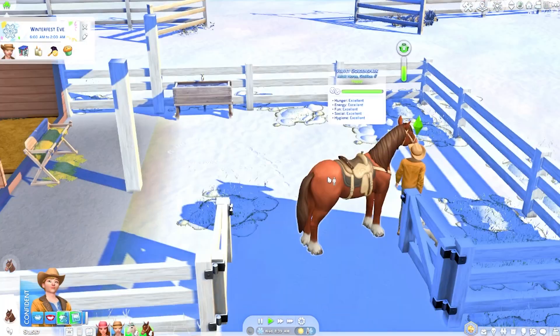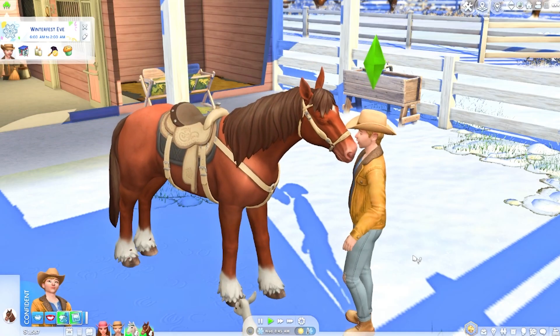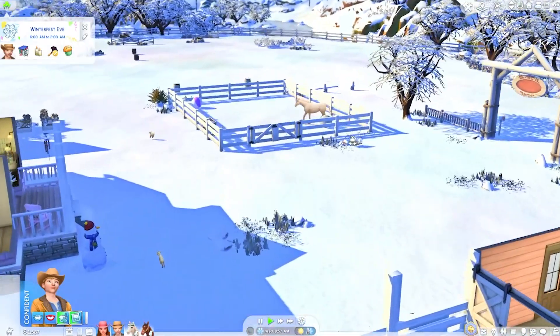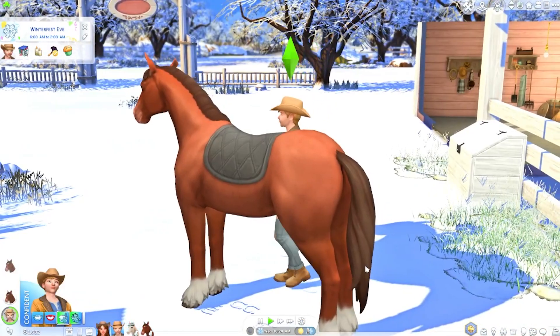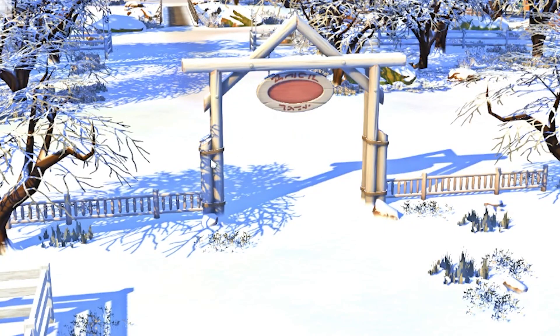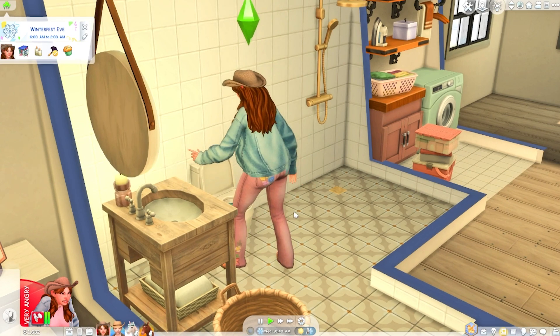Velvet is excellent all around. We need to train more. Let's do a community job with Velvet — show jumping. Mayumi is getting a little emotional out here — she needs to calm down and take some deep breaths.